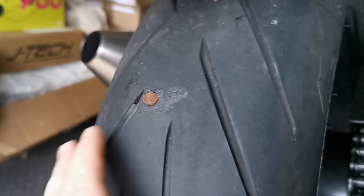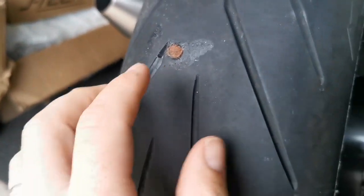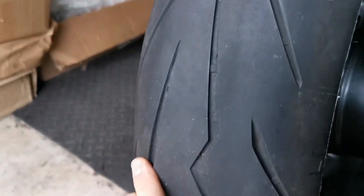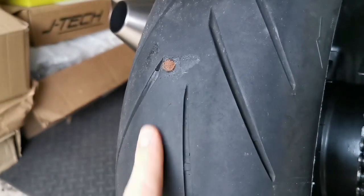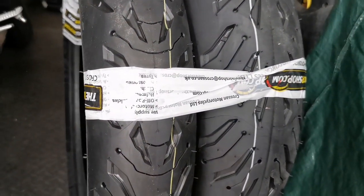Welcome back — it's a few days later. I haven't checked the tire pressures or anything, but the plug seems to have held and it's stayed up, which is great. And the new tires have come in — brand new Michelin Road Sixes!